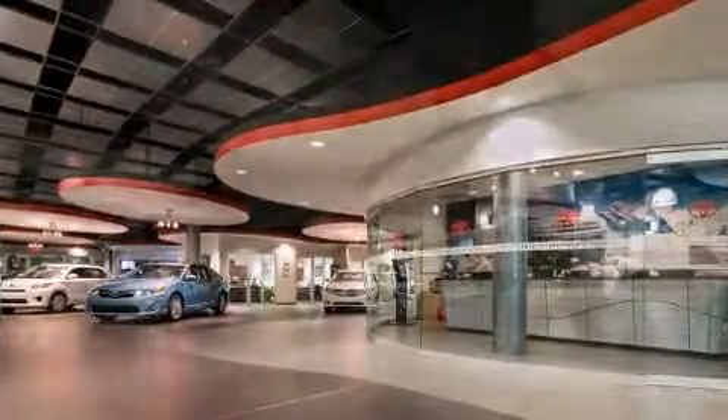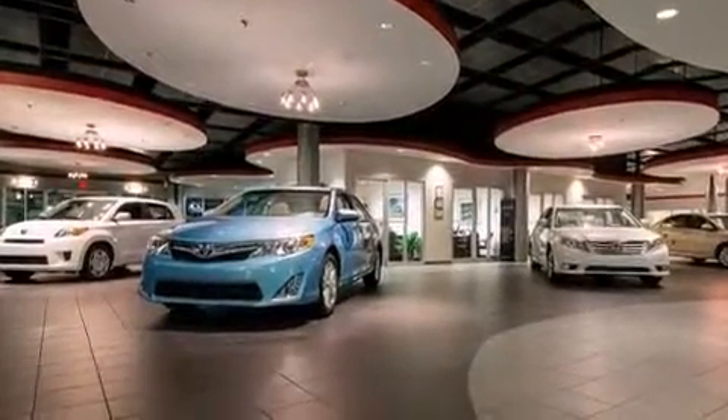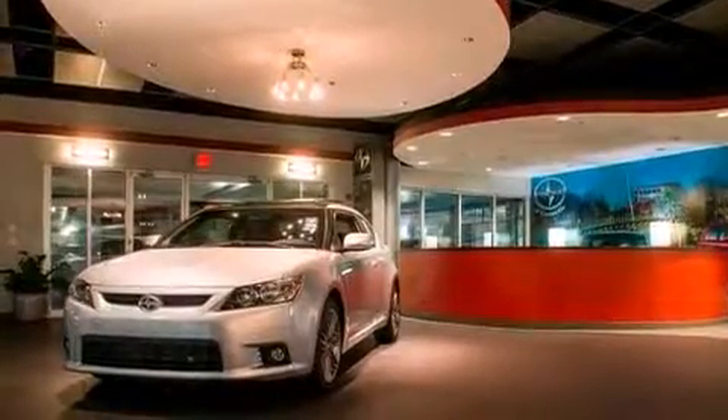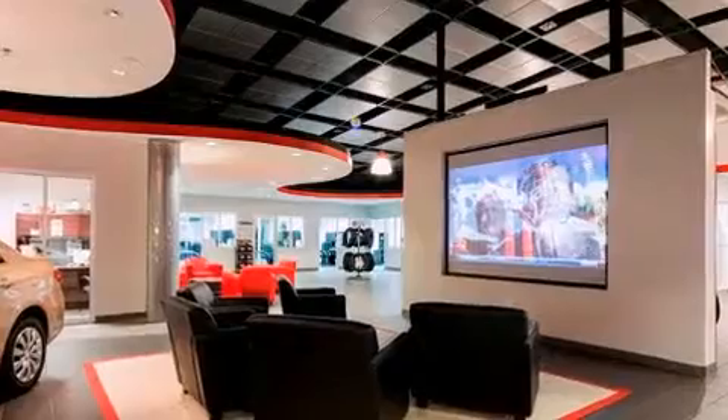Toyota ensures the safety and security of its passengers with equipment such as dual front impact airbags, ignition disabling, and ABS brakes. With electronic stability control supplementing mechanical systems, you'll maintain precise command of the roadway.